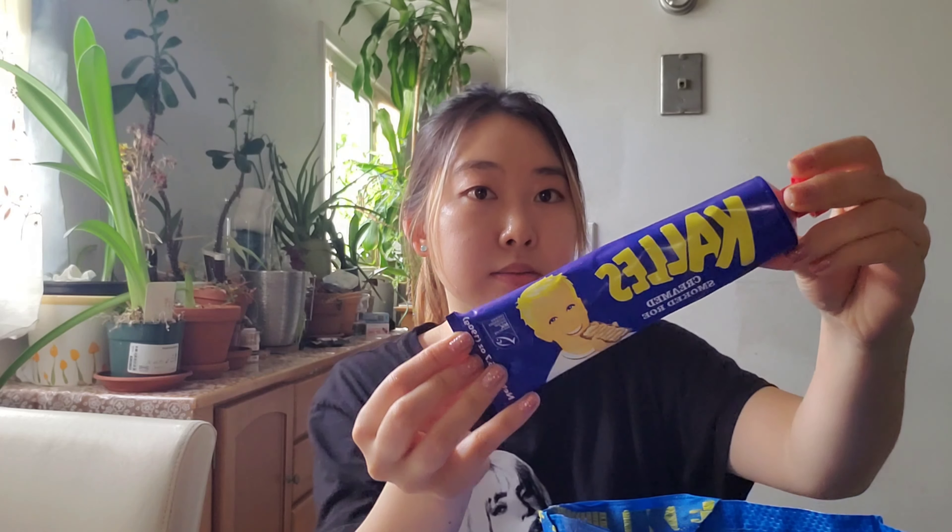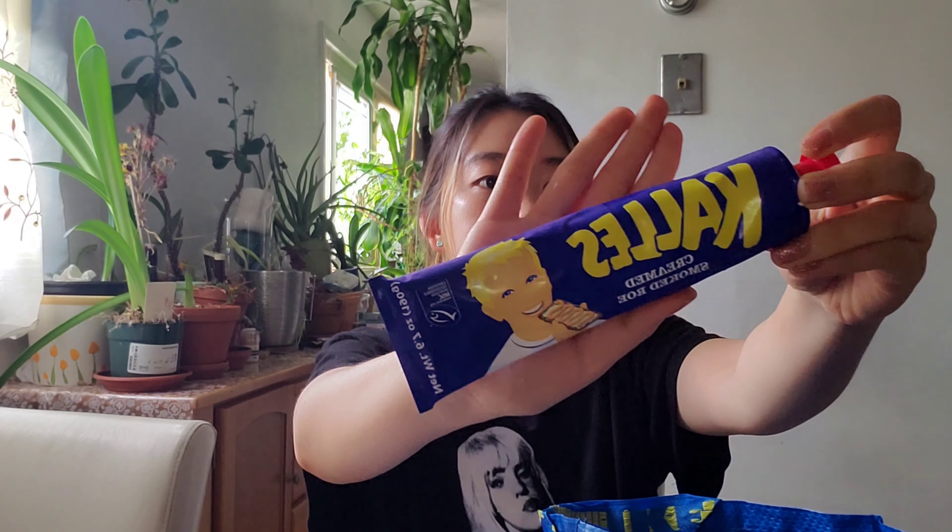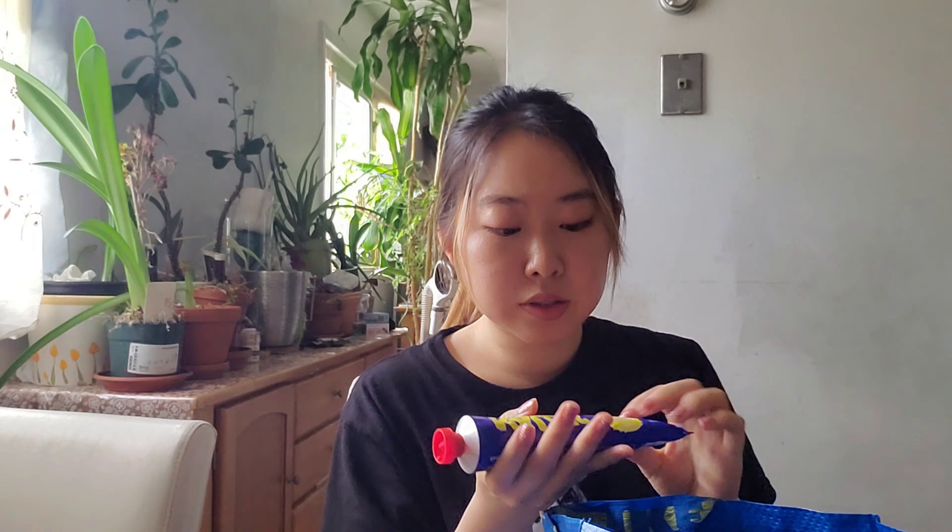I don't know how to use this really, but here's some mustard and dill sauce. I need to look up what I can use this for. And same with this — this is creamed smoked roe. It's very salty. I tried a little bit of it so I'm not sure how I'm supposed to use it either. I tried it with some cucumber and it was good, and I think you can also squeeze it out on those crackers.